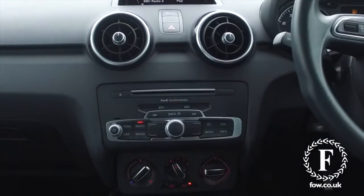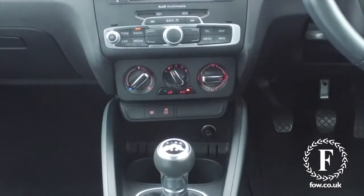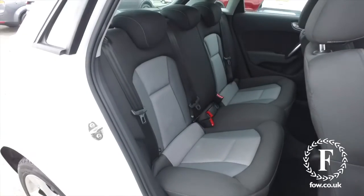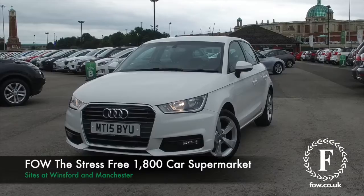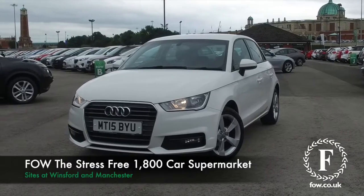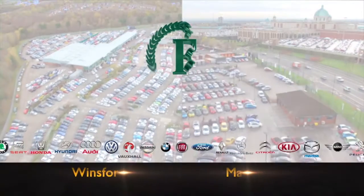If you'd like to find out a little bit more, give our call centre a call. They can answer any questions you might have, and you can reserve the car for up to 48 hours with no deposit and no obligation. Bring your licence with you, have a test drive, come and discover this great car for yourself. At Fords of Winsford.